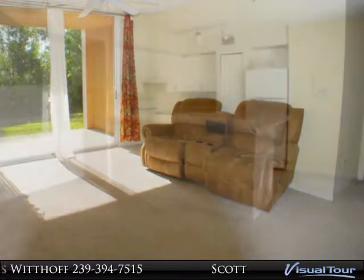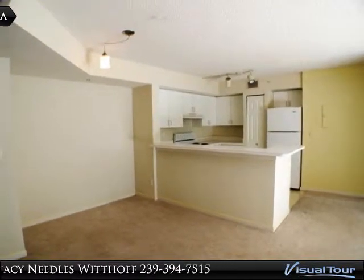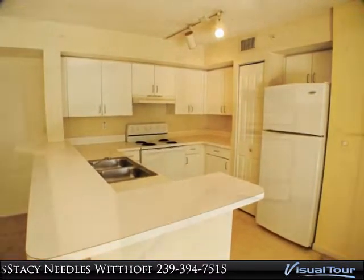Open patio with garden and preserve views, and the carport offers covered parking. Enclave is a gated community which offers tennis, clubhouse with pavilion, pool and spa, fitness center, indoor racquetball, billiards, business center, and lounge.